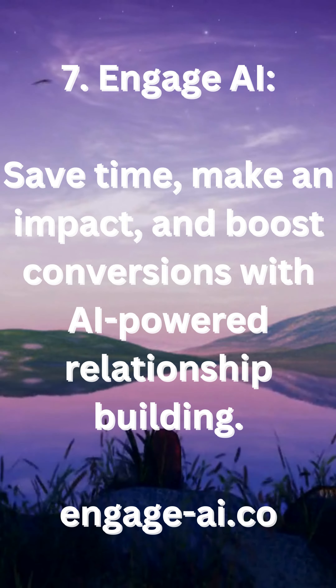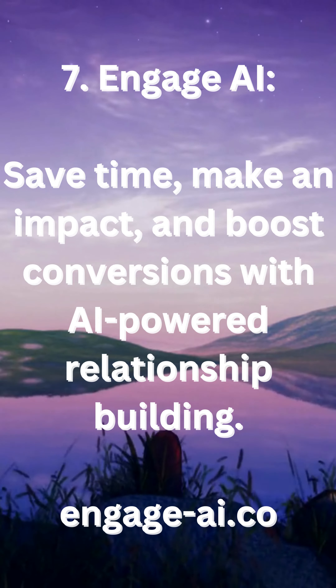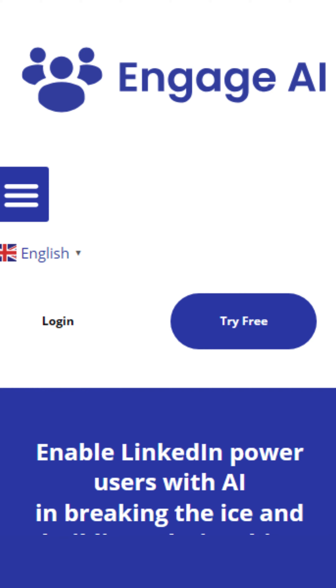7. Engage AI — save time, make an impact, and boost conversions with AI-powered relationship building. Visit engage-ai.co.